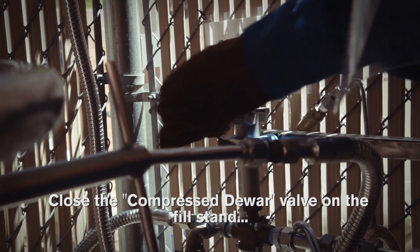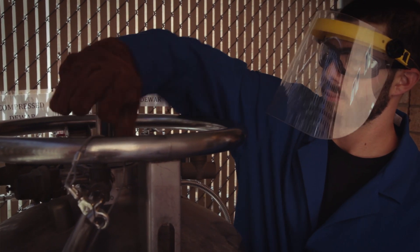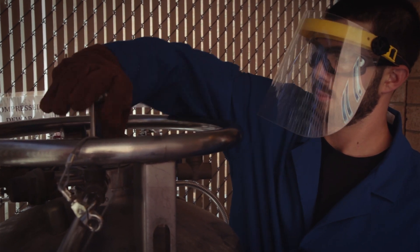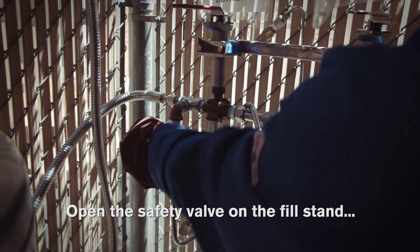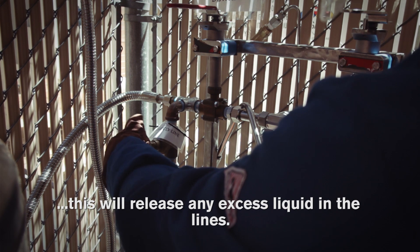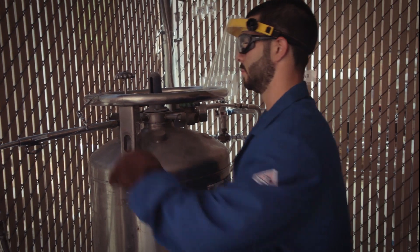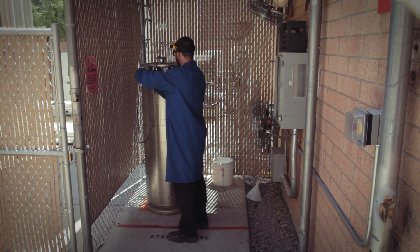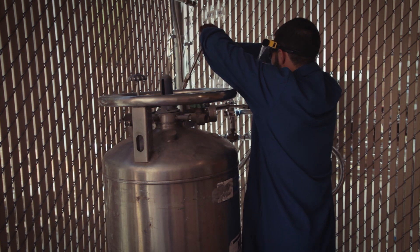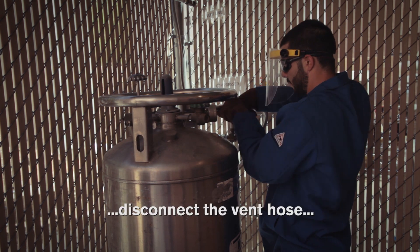Close the compressed dewar valve on the fill stand. Close the vent and liquid valves on the dewar. Open the safety valve on the fill stand — this will release any excess liquid in the lines. Disconnect the liquid line and put it on the fill stand.